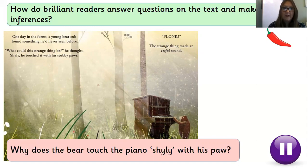One day in the forest a young bear cub found something he'd never seen before. Now that didn't say 'shyly', but the fact he'd never seen this piano before could make him a bit worried, could make him shy — so I'm going to keep that inside my head for my answer. 'What could this strange thing be?' he thought. 'Shyly he touched it with his stubby paw. Blonk! The strange thing made an awful sound.' Let's read the question again: why does the bear touch the piano shyly with his paw? Put me on pause now and think about the answer. When you have an answer, press play and we'll chat about what you've put.